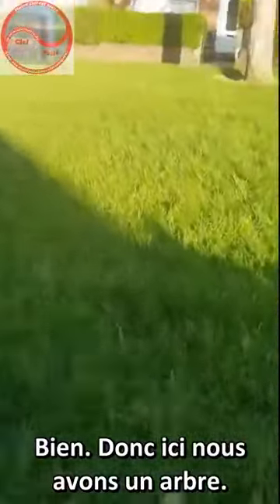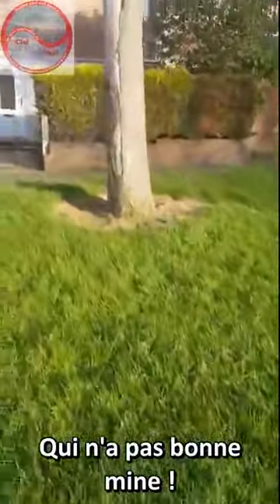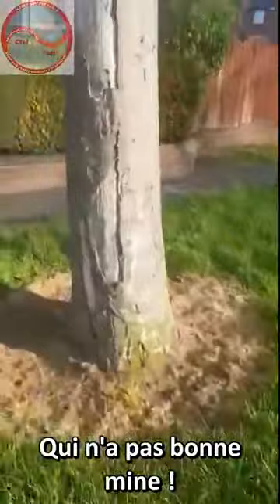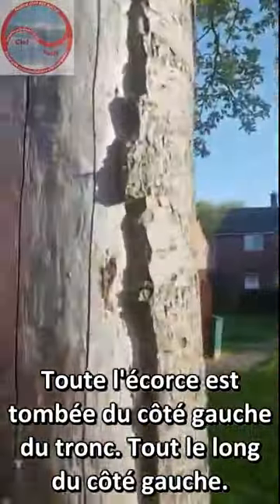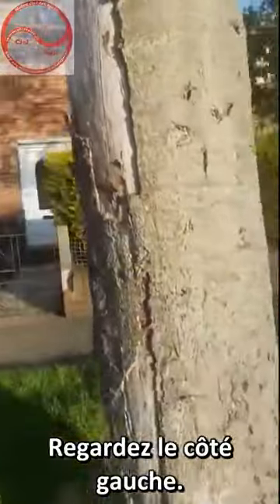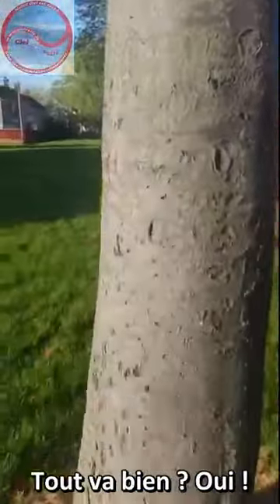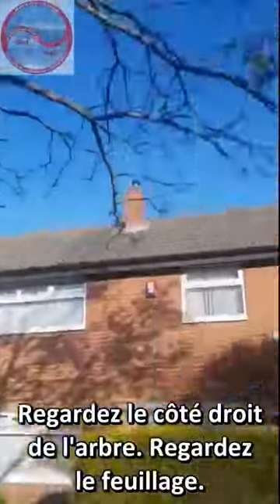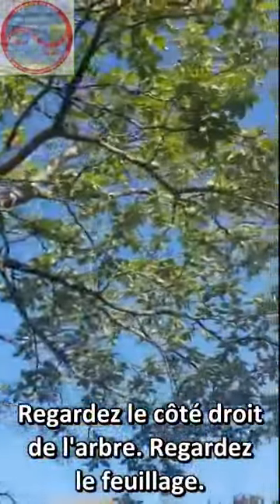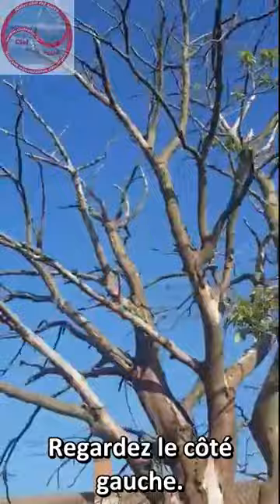Right, here we go. We have a tree here — not a very good looking tree. All the bark's falling off on the left hand side. Look at the left hand side of that tree. On the right hand side, that's all right. Look at the right hand side of the tree — look at the flowers, the bushes, the green bushes. Very nice. Now look at the left hand side.